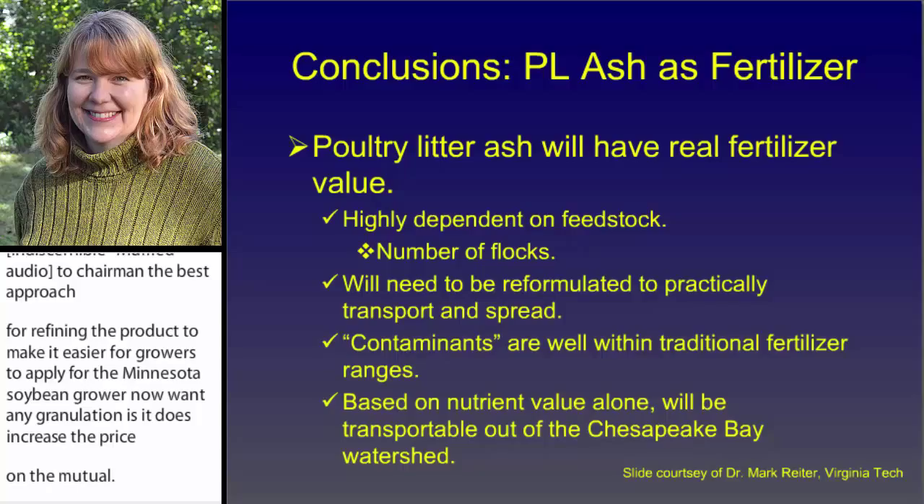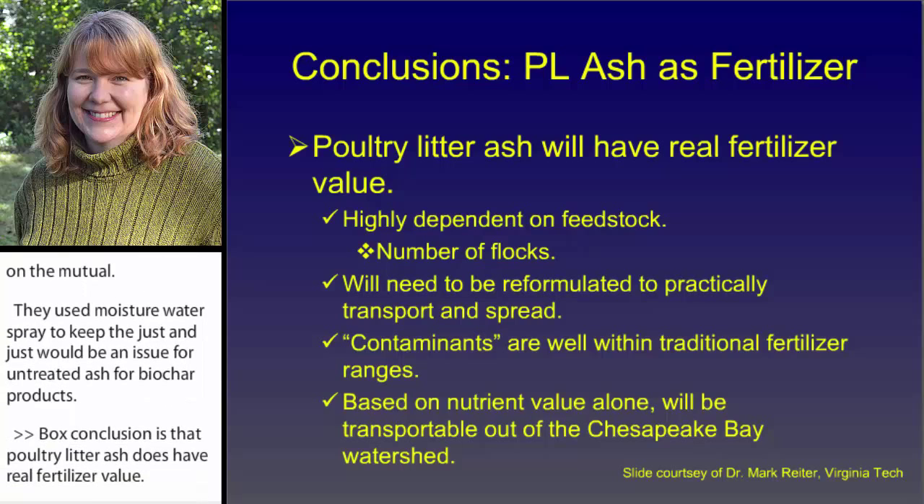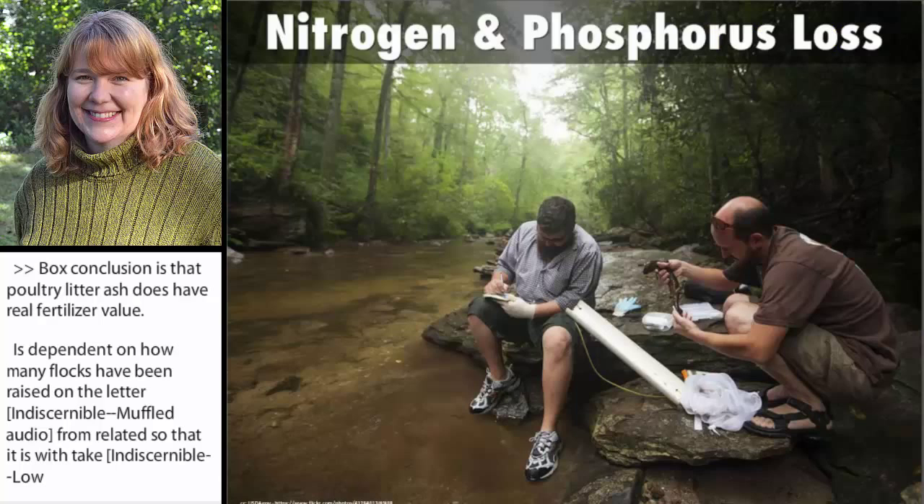Mark's conclusion is that poultry litter ash does have real fertilizer value. It's dependent on how many flocks have been raised on the litter, and it may need to be reformulated to facilitate transport and spreading. He also looked at trace metals in the ash and compared that to regulatory limits that states have on contaminants that can be in fertilizer, and the metals were well within those traditional fertilizer ranges. Based on his work, he concludes that this material, based on nutrient value alone, can be cost-effectively transported out of the Chesapeake Bay watershed.